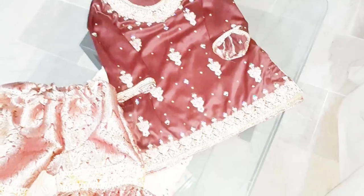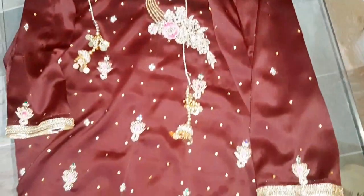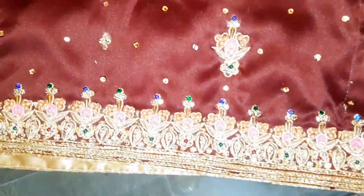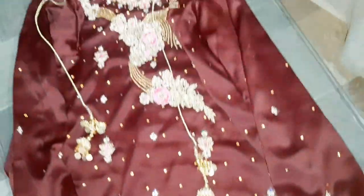I had a bit of a situation with the costume — she said she didn't want to wear a dress, but she had to wear a dress. This dress is from Hamad Bhai and I'm glad I got to wear it.